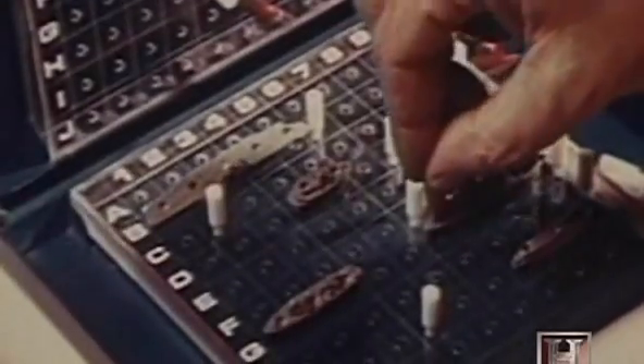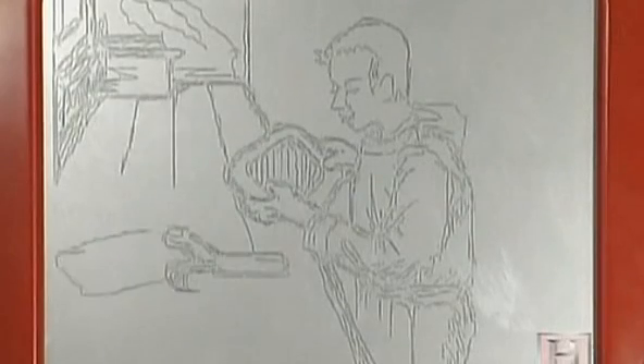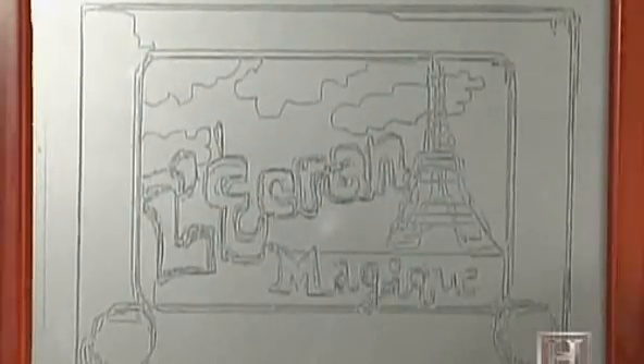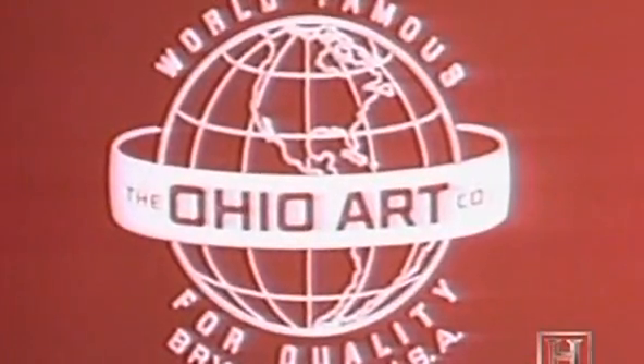The decade produced other toys so enduring that they're now hitting middle age — including everyone's favorite, the Etch-A-Sketch. Its origins date back to the late 50s, when inventor André Cassanias devised a contraption in his Paris garage he called l'écran magique — the magic screen. In 1960, the Ohio Art Company brought it to America, renamed it the Etch-A-Sketch, and sold millions of them.